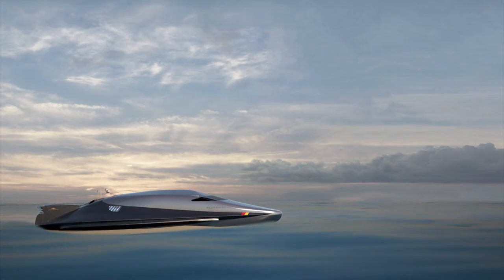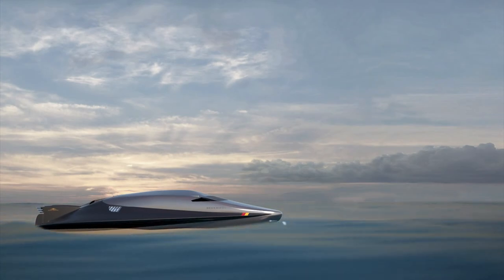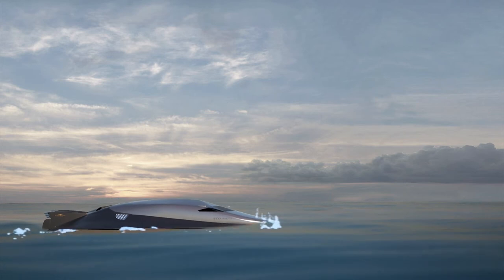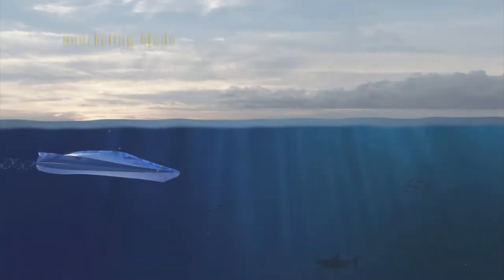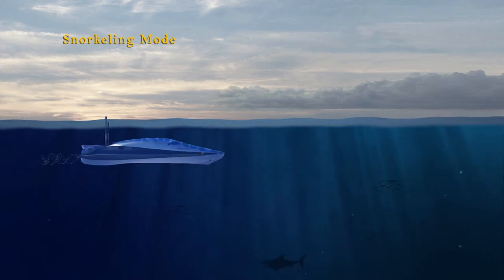When it's time to go under, 30 seconds is all it takes to get ready. Hydraulic systems secure all watertight doors and hatches before the Seacriga transforms into snorkeling or submarine mode.